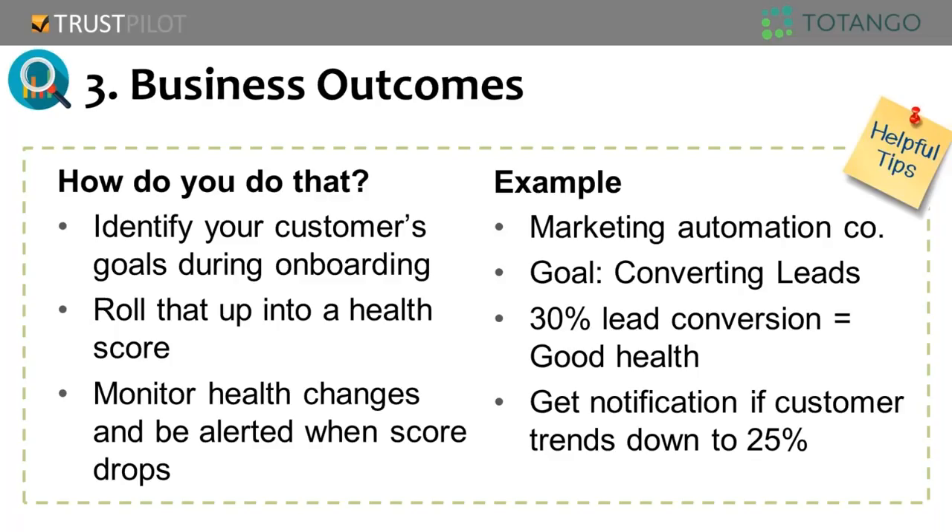A marketing automation company example: people buy a marketing automation platform to increase and convert leads. In addition to tracking product usage — running campaigns, opening and sending emails — you also measure whether that translates into business results. A 30% lead conversion could be a good sign, but your customer success team wants to know if there's a drop down to 25%. If you can ask customers in the simplest way what business reason they purchased for, and model that into the health score, you have clear alignment combining product usage, feedback, and business outcomes.